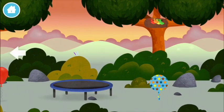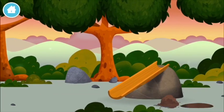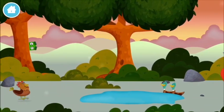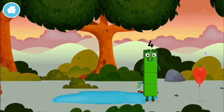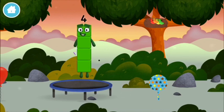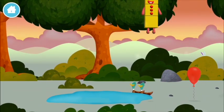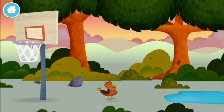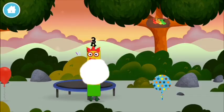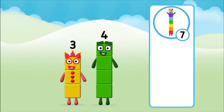Try looking to the left. A basketball. You found one. You found a number block. Do you know which number block you'll make when you add these? Well done! You were right!